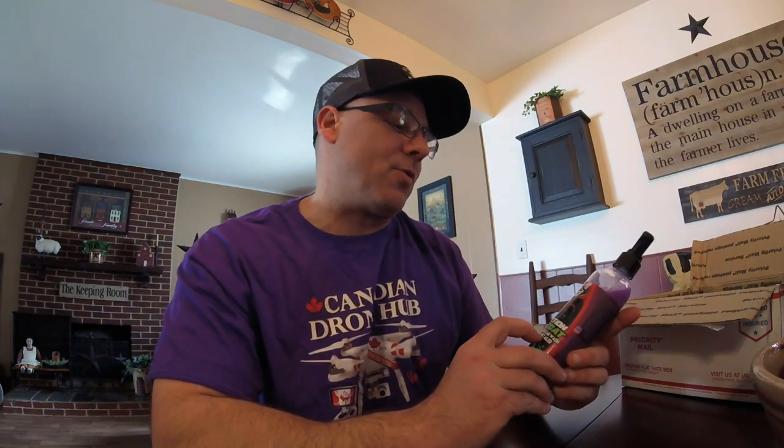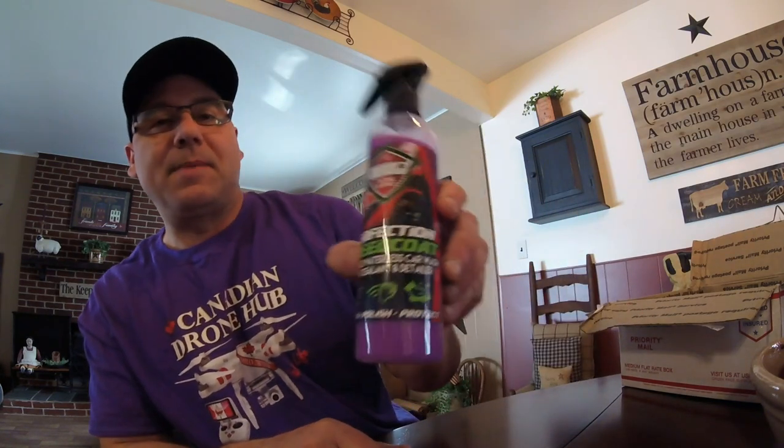So this is the Pearl Nano Perfection Speed Coat — it's a ceramic waterless car wash and paint sealer. It looks like a spray you can use on light dirt or light dust. If your vehicle has just a little bit of dust or dirt, you wipe this on a cloth and spray it on there, kind of like a detail spray. I have to try it out and do more research on their website before using it, but I like the color — it's that crazy purple. Of course that's the one that was leaking, the cap broke. Luckily it didn't all spill out.